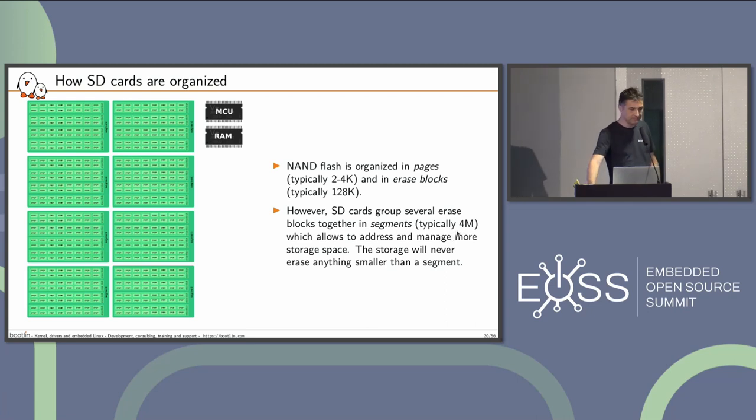A group of erase blocks handled as a unit by the firmware on the MCU is called a segment. The typical size for this is a few megabytes, as we will see, and you have hundreds of thousands of those. I took a few SD cards that I had, and I wanted to find the best one for the benchmarks.